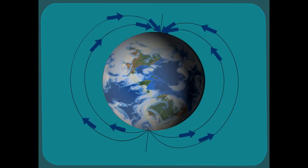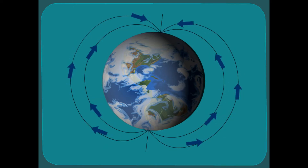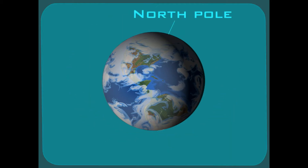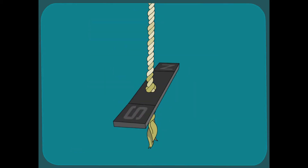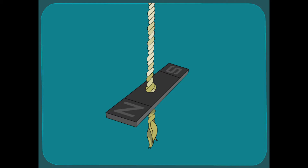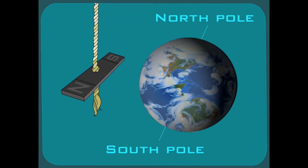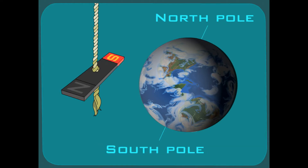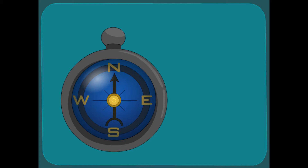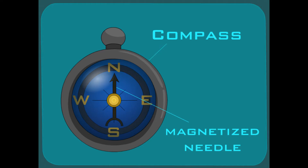The Earth is surrounded by a magnetic field, which makes Earth a giant magnet. And just like magnets have poles, so does the Earth — a north pole and a south pole. If you hung a magnet from a string, it would naturally move so the poles of the magnet were attracted to the right poles of the Earth. The north pole of the magnet is attracted to the south pole of the Earth, and the south pole of the magnet is attracted to the north pole of the Earth. You can even tell where you are by Earth's magnetism — and a little thing called a compass. A compass is a circle with a needle on it that is magnetized, so it will always point north.